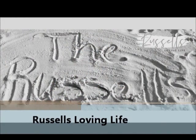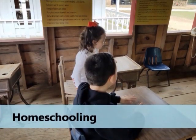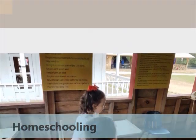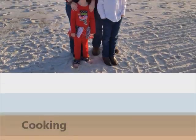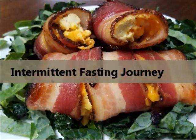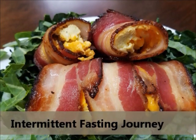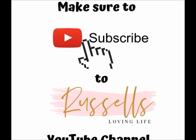Hey Russell fam, today we are going to do an unboxing of U.S. Wellness Meats. Be back in just a second. All right, before we get to the unboxing, I wanted to say hi and welcome. I am Becky and this is Russell's Loving Life.